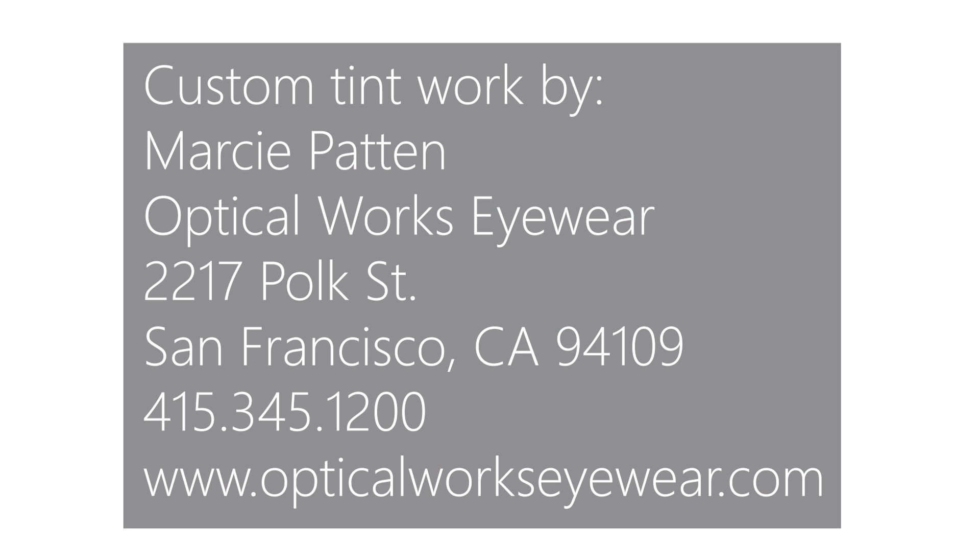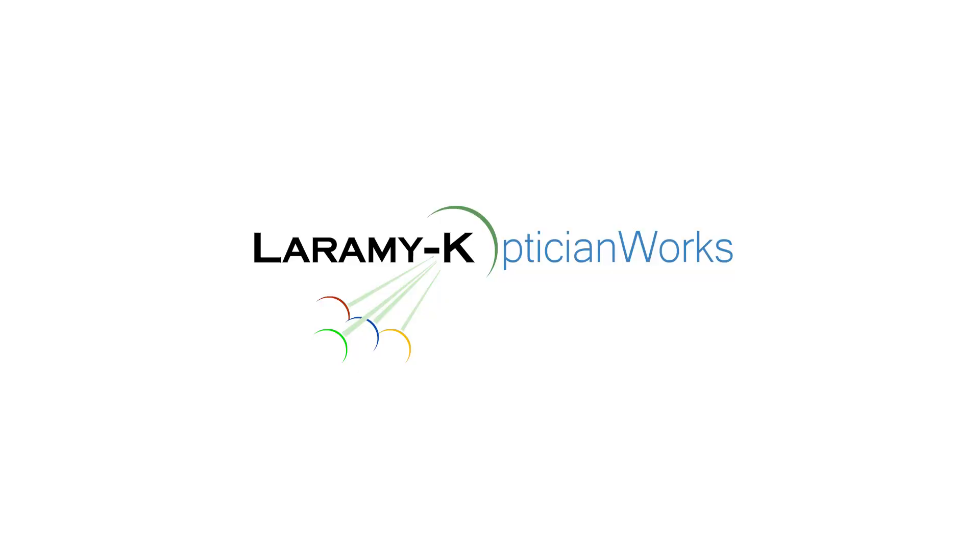Thank you so much for watching. If you're watching us on Facebook, please give us a like. If you're watching on YouTube, please hit that subscribe button. It really helps us out. Make certain that every lens that you put a tint on — or don't — comes from Laramy-K. I'll see you again next week.